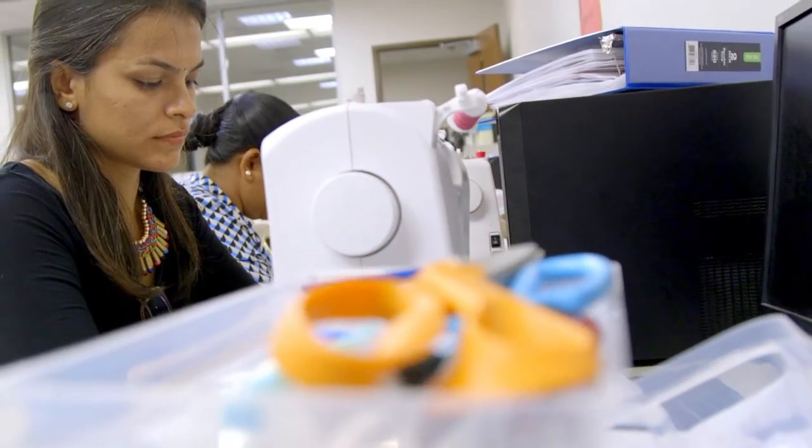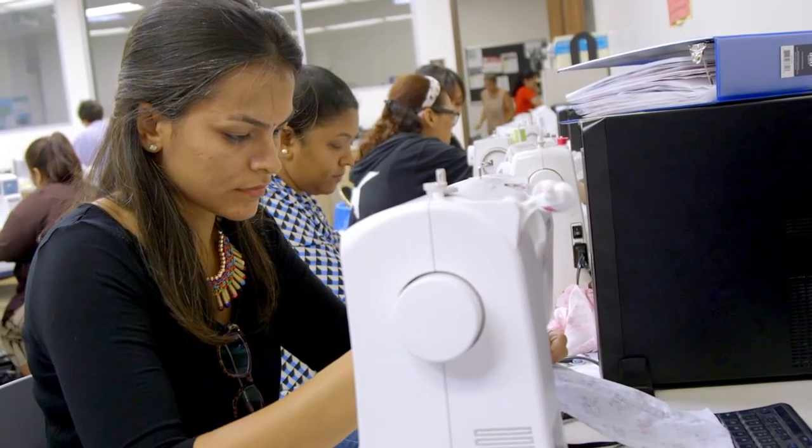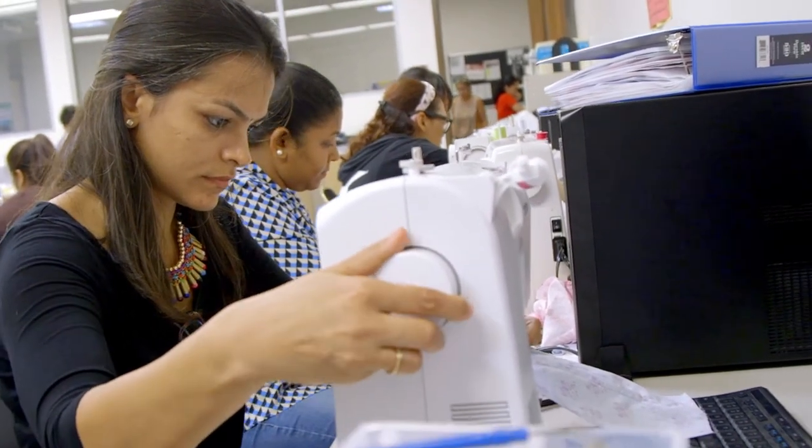We moved in here because of my husband's job. Before this, I had just finished a fashion designing course in India. After that I had a break for a year, so I had a little bit forgotten about the basic stitches and stitching and all those things. Now I can learn more things and get my skills improved.